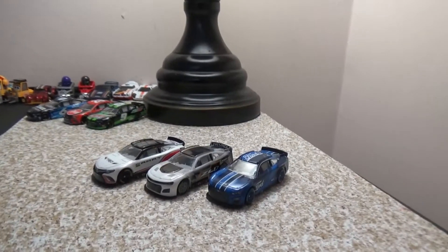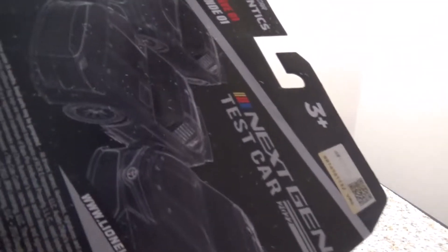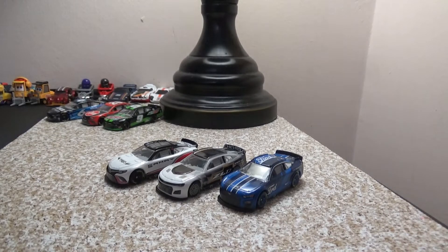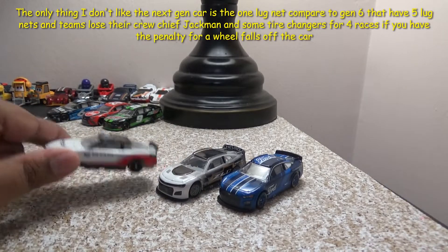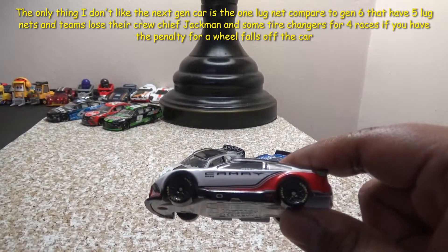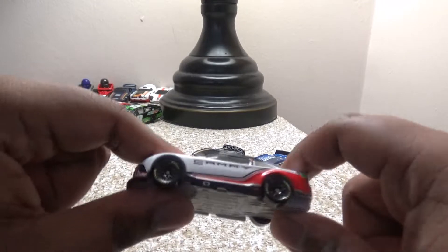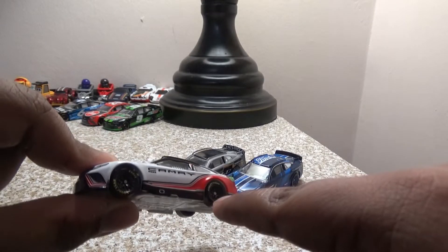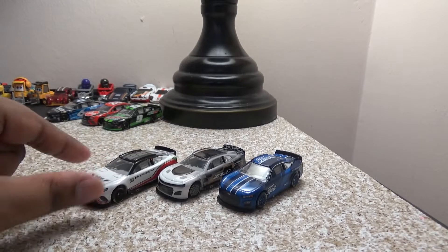Now we have the Next Gen opened up - let's take a look at the back. Man, these are sick! I love the Next Gens and how they've done them this year. The only thing I don't like about the Next Gen car is the single lug nut. They usually have five lug nuts, but this year they only have one. We had a lot of penalties for Hendrick, Joe Gibbs, and the rest of the teams for losing wheels. It's trying to be like Formula One or IndyCar.